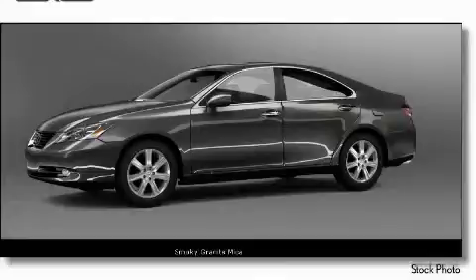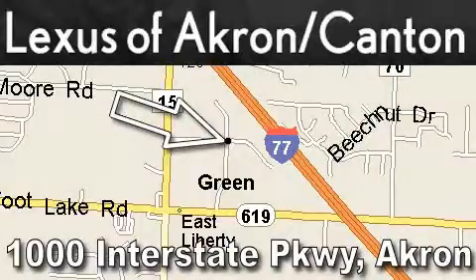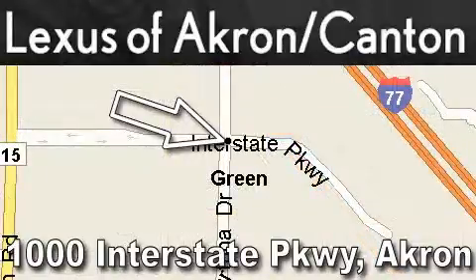This car won't last long at this price. Call and arrange a test drive now. Lexus of Akron is located at 1000 Interstate Parkway in Akron. Our goal is to exceed all of your expectations so that you'll return for future visits.